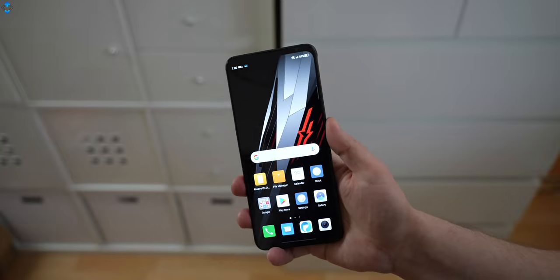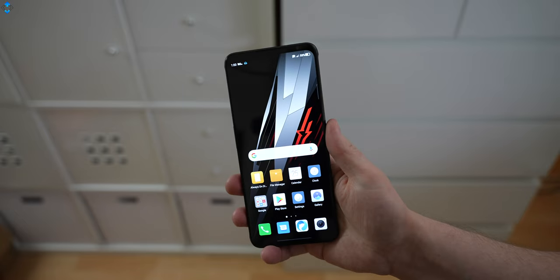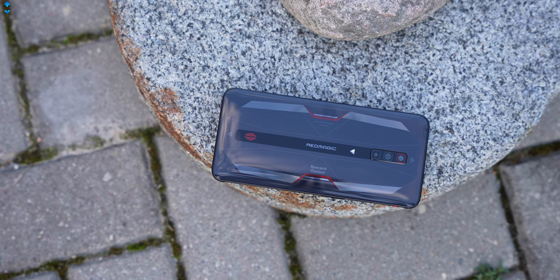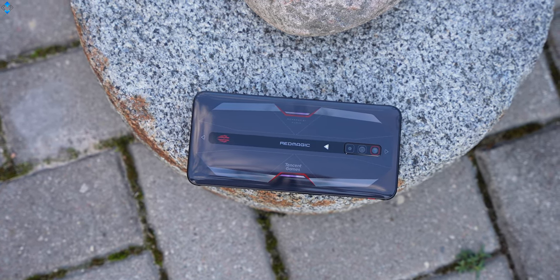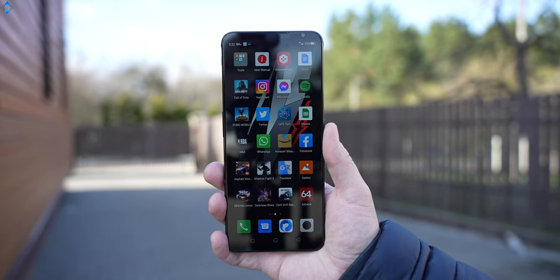The under-the-screen fingerprint reader is super fast and accurate, much faster than the one found on the Galaxy S21 Ultra. When it comes to cameras, there is a triple system with a 64MP main sensor, 8MP ultra-wide, and 2MP macro shooter. On the front, there is an 8MP shooter.